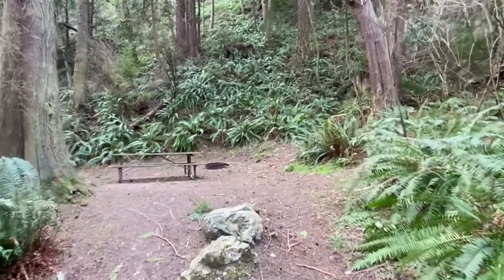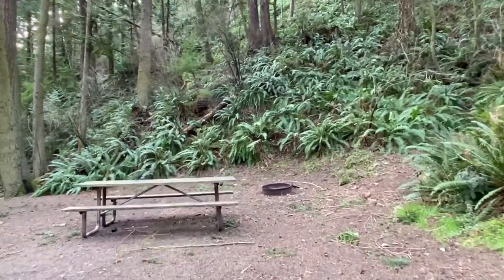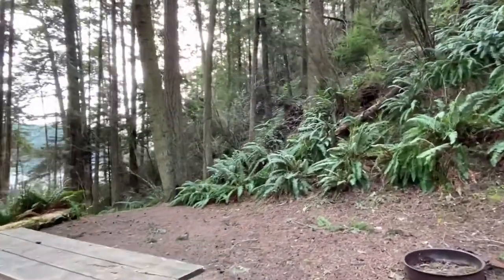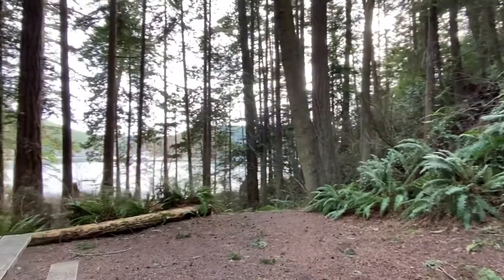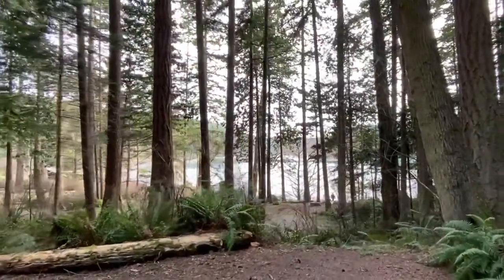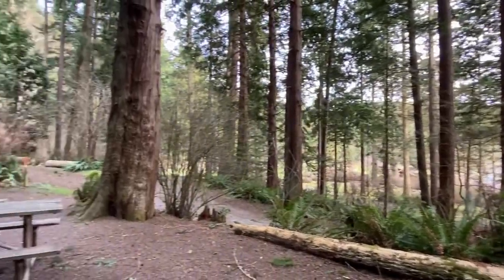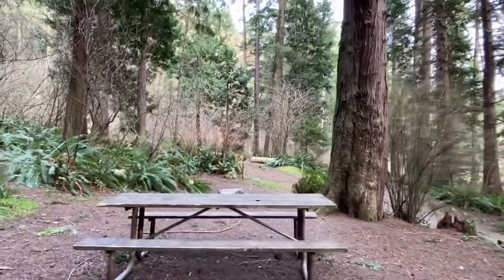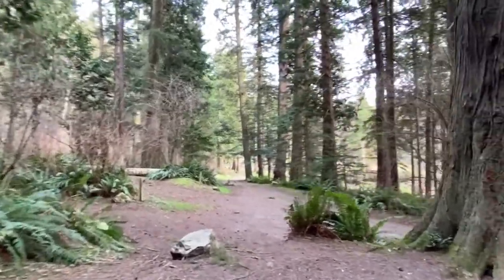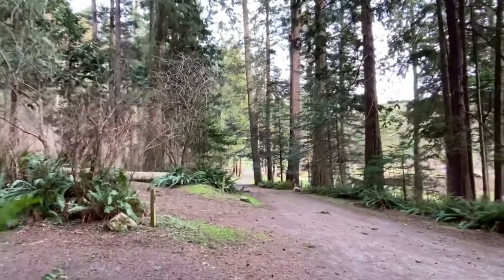Now we'll walk up to where your tent will go and I'll show you why this is such a wonderful campsite. As we swing around here, look in the distance and you'll see some people walking on the hiking trail that leads out to Rosario Head and the tide pools. That's a very popular hiking trail, so you'll have easy access to it but be back far enough that you feel secluded. Then you have a bird's eye view of the water and the beach. This is really my favorite campsite for this campground.